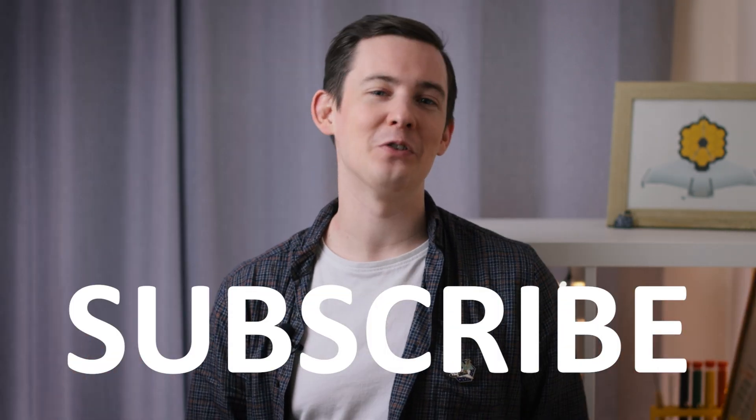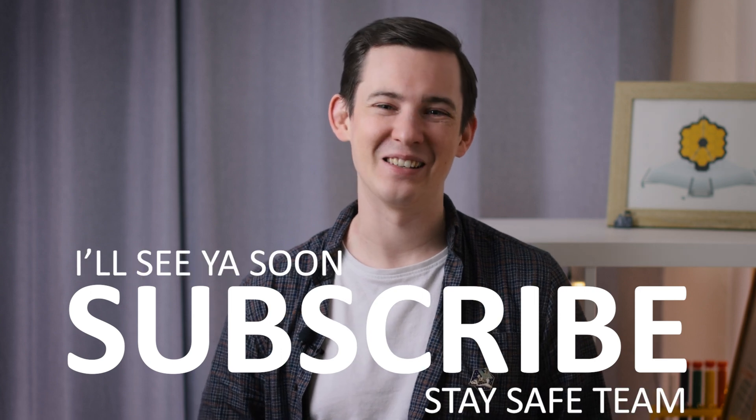Remember to give me your thoughts in the comments below and subscribe if you're new to the channel. Until next time, stay safe team. I'll see you soon.